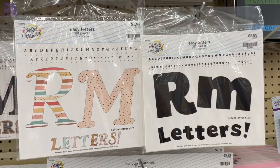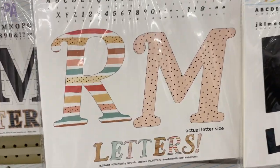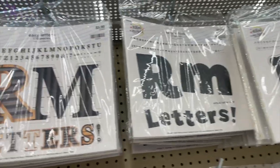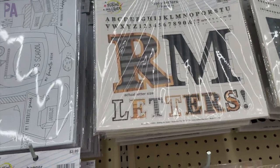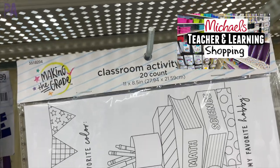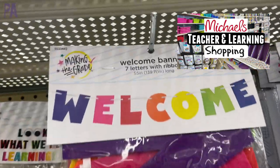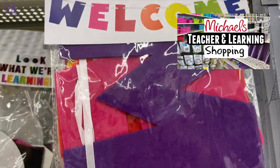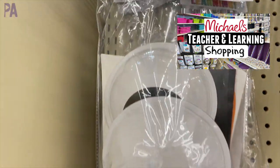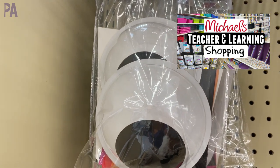We have a ton of bulletin board letters in different styles and different colors — great to have on hand to decorate bulletin boards. First day of school activity sheets — I like those. We saw those over at Michael's. If you haven't seen my Michael's video I will put that up in the corner for you to check out, because there are a ton more ideas over there — definitely check that out after this one.